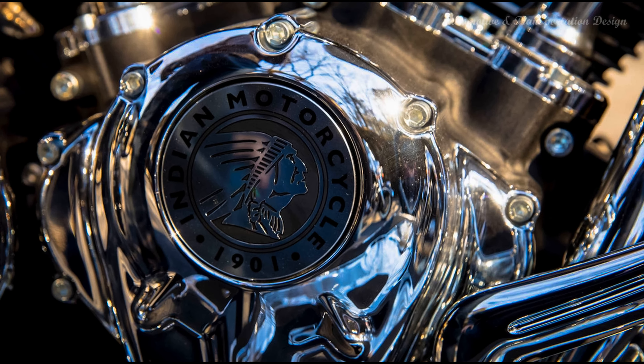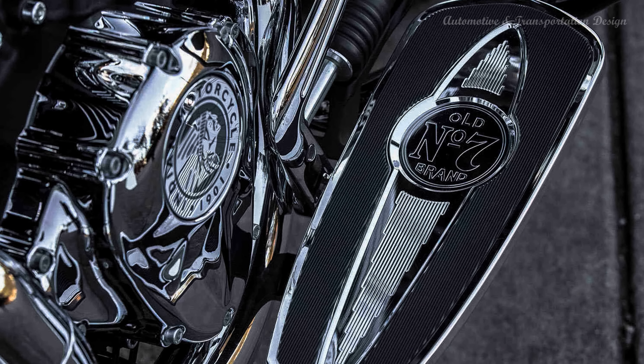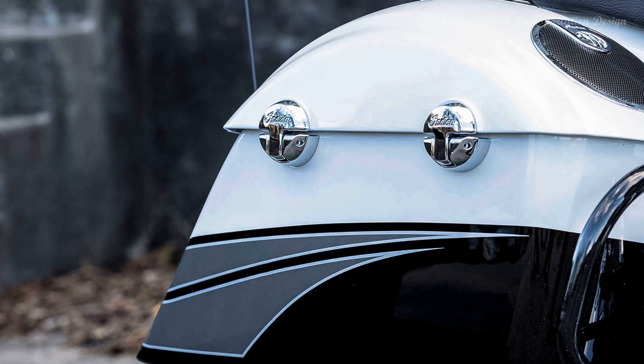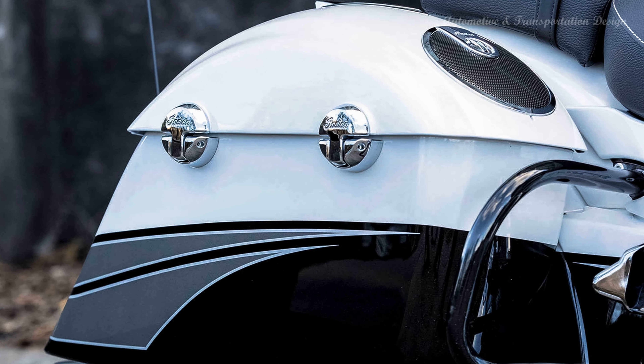The length of the bike is 101.2 inches, the width is 40.2 inches, and the height is 60.2 inches. The wheelbase is 65.7 inches and the seat height is 26 inches. The fuel capacity is 5.5 US gallons. The new Chieftain weighs 860 pounds wet — the quicker you get moving, the lighter it feels.